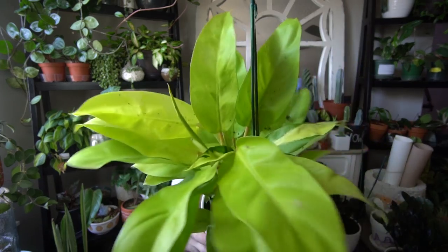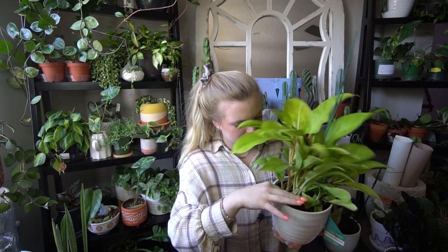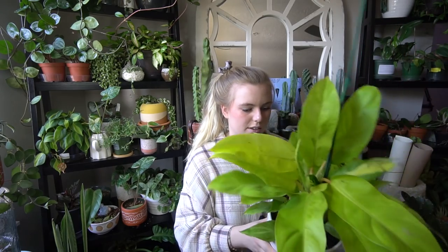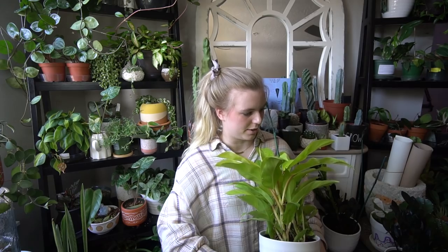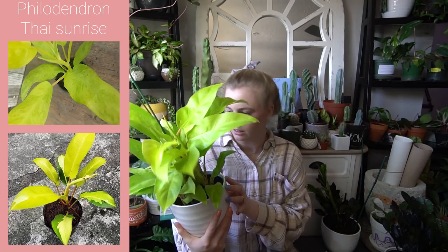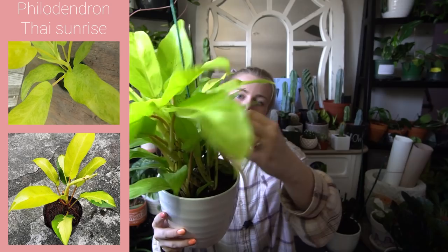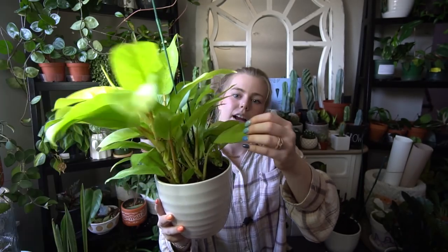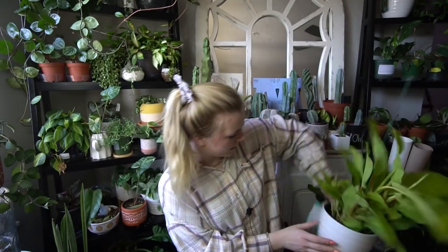Here's a close-up — the leaves definitely feel like they need some help, I think it needs to be watered. I've never seen this plant before. It looks like a lemon lime with maybe Brazil, or like a Thai Sunrise. A lot of the leaves down here have variegation on them. That's so fun!